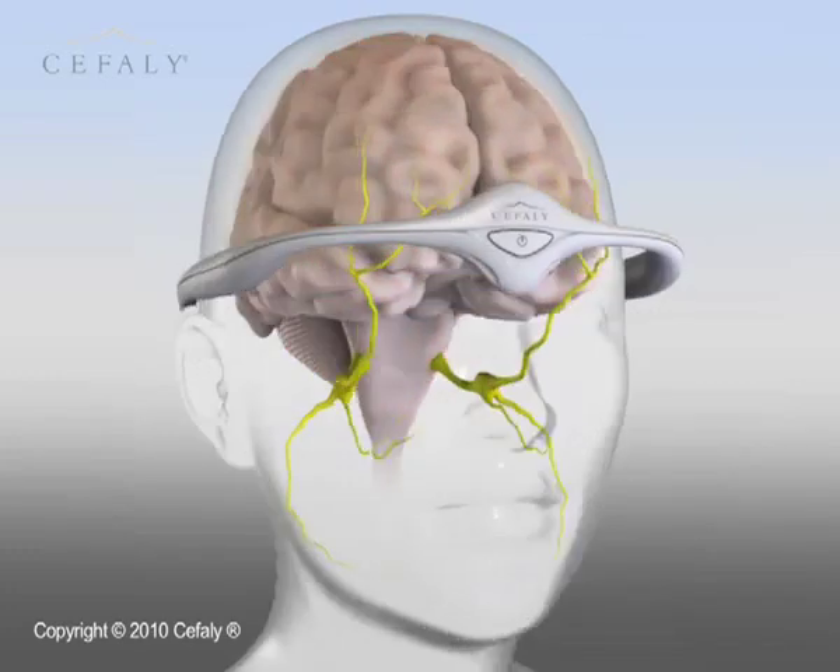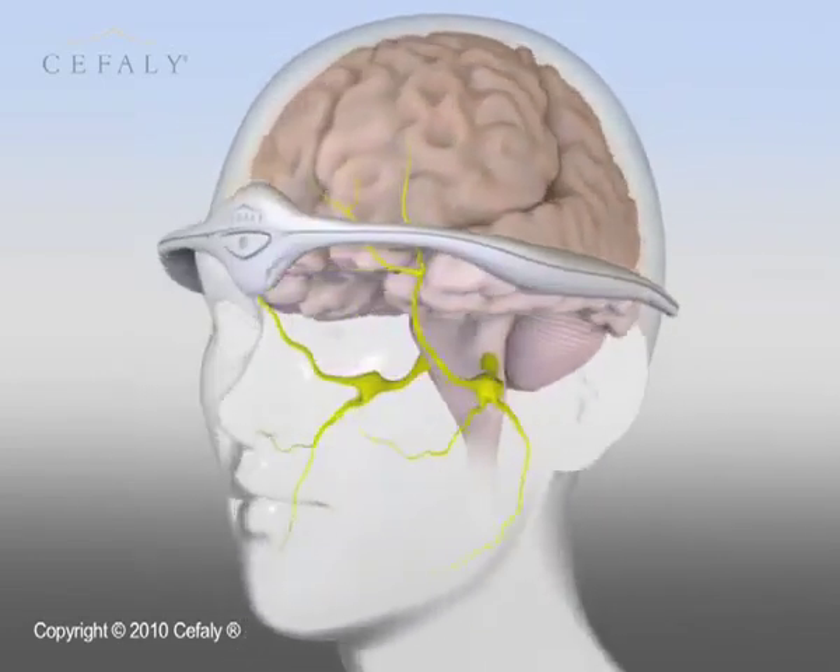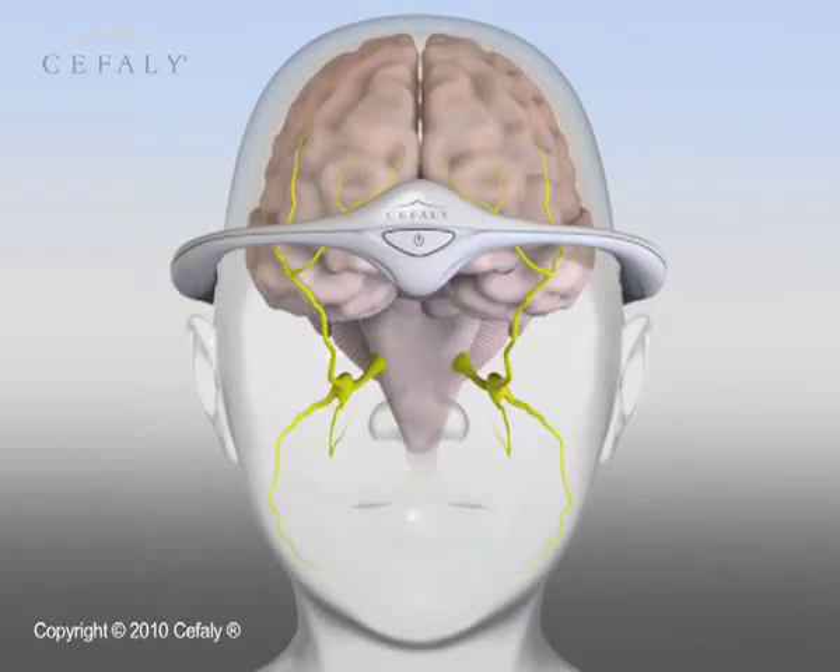The Cephali method is available now with no side effects. Large numbers of people are free from migraines and medication and are able to get back their quality of life and wellbeing.